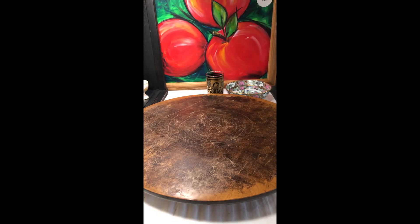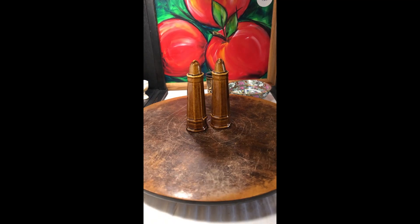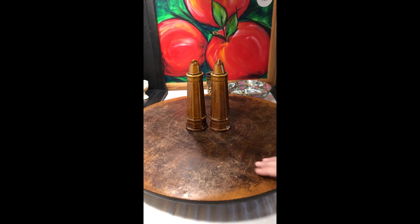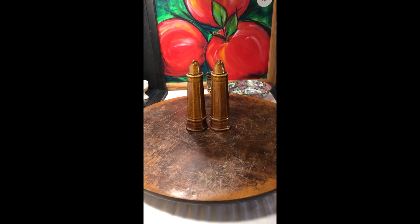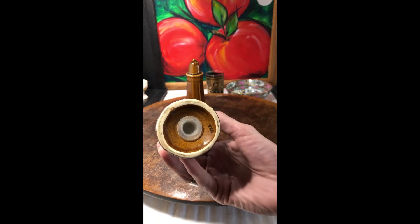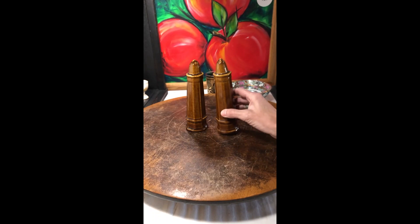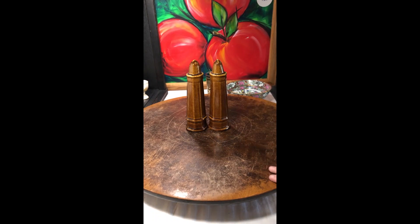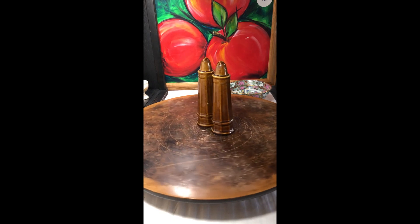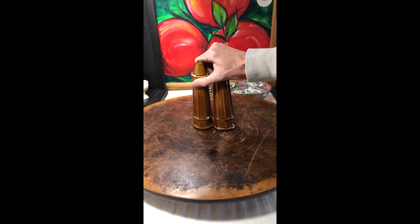These I believe are USA — it's a salt and pepper shaker set. I just love the color and the glaze of these. Yep, they are marked USA. They both have their stoppers, and they remind me of lighthouses. So these should be a good seller.